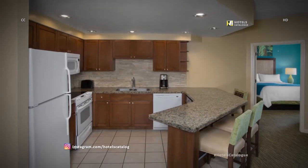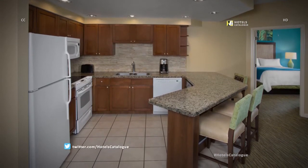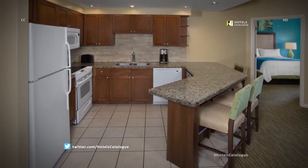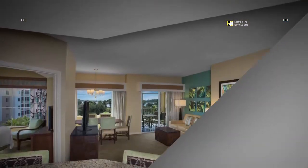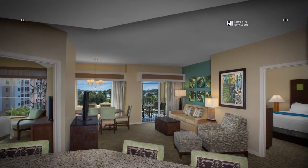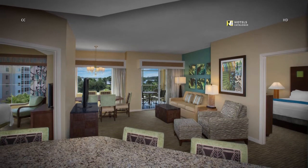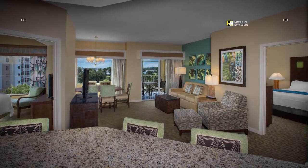Prepare your favorite meals in your vacation villa rental with a fully equipped kitchen, complete with refrigerator, oven, microwave, and dishwasher. Our spacious Panama City villas feature open living and dining areas with elegant, comfortable furnishings, in-villa washer and dryer, and a fully furnished private balcony or patio.